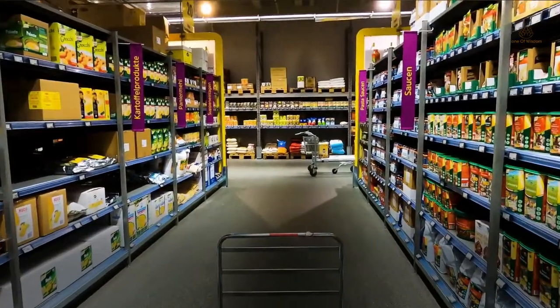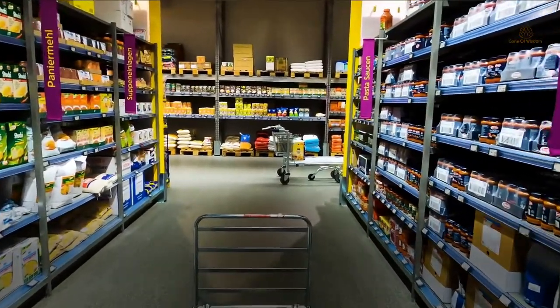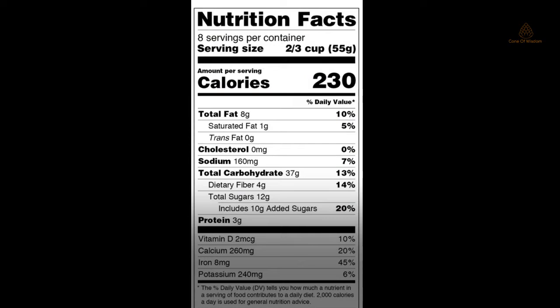The nutrition facts label on packaged foods and drinks has been updated to make it easier for consumers, and contains a value called DV — Daily Value. As per the US FDA, DVs are the recommended amounts of nutrients to consume each day. The percent DV is how much a nutrient in a single serving of a packaged food contributes to your daily diet. For example, if a product provides 13% of your daily carbohydrate requirement, the remaining 87% would need to come from other foods or supplements.